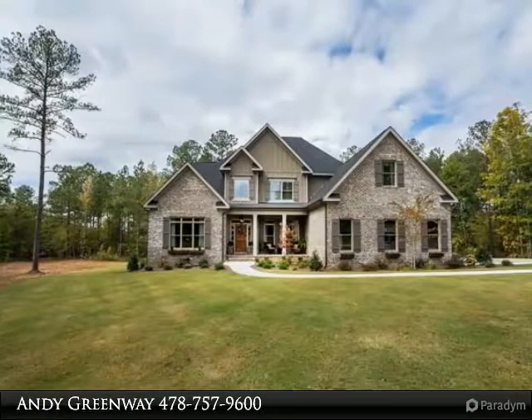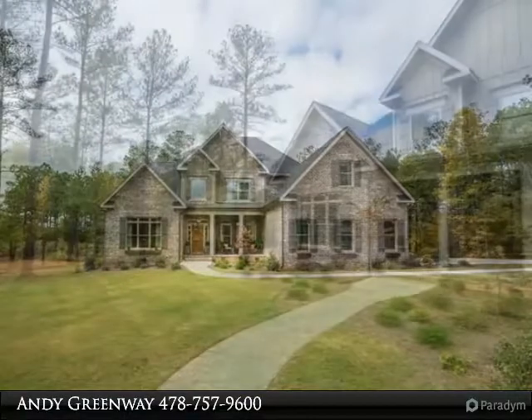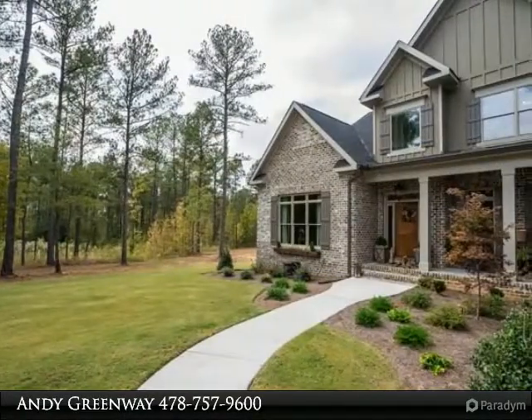Incredible home built with the highest quality materials and finishes. Wardestin is a beautiful gated subdivision in South Monroe County.